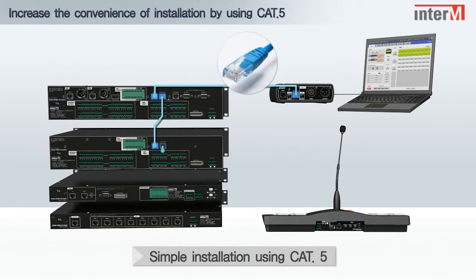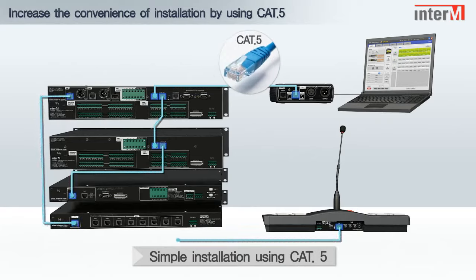Quick and simple installation is provided through the use of Category 5 cables.